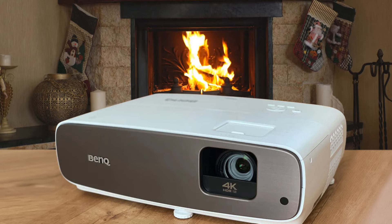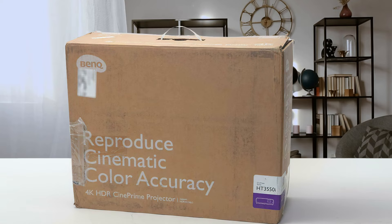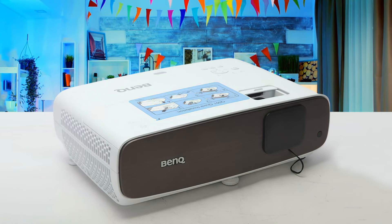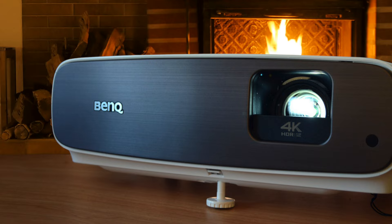However, it includes essentially the same video processing and color management capability, and it delivers an impressively gorgeous picture. While it's well below the HT5550 in features as well as price, it easily matches it in bang per buck. The BenQ HT3550 also has a built-in speaker, and while you're probably wanting to invest in better speakers, in a pinch the built-in ones are actually not bad. The speakers offer a decent amount of depth, and while there isn't a ton of bass, it certainly gets loud enough for most small to medium-sized rooms.